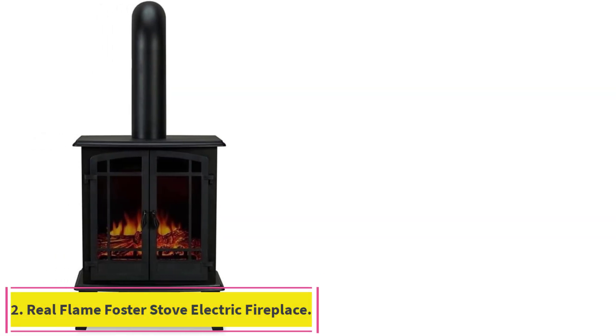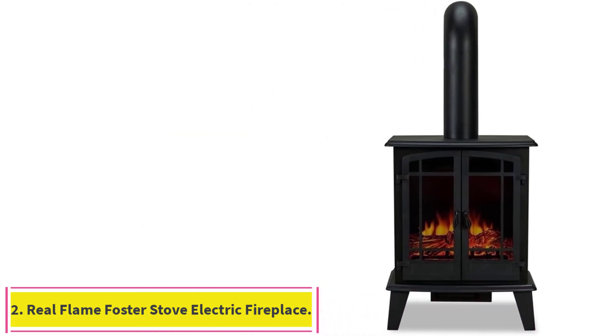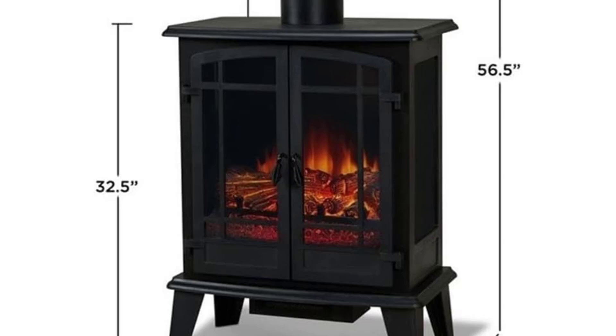Number 2: Real Flame Foster Stove Electric Fireplace. For those who prefer a freestanding style, the Real Flame Foster is an optimal choice that features four heat settings that activate rather quickly.